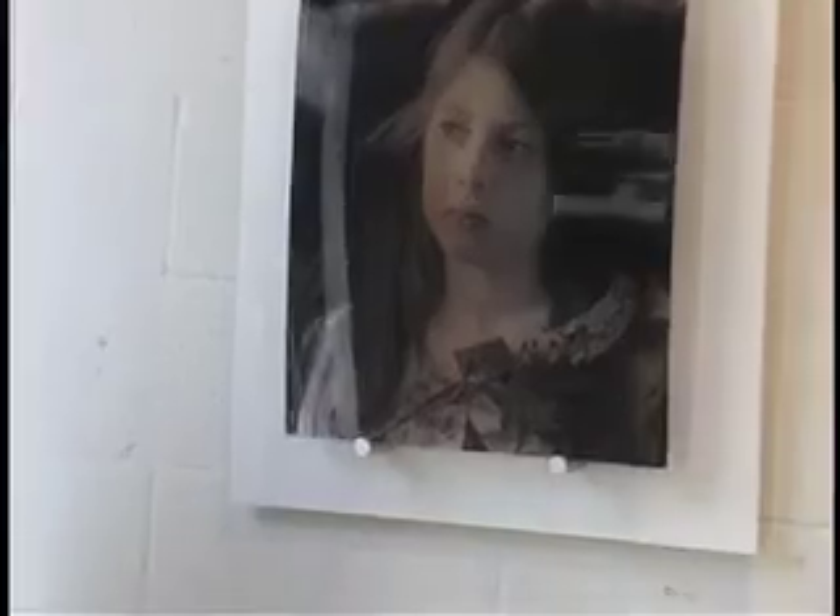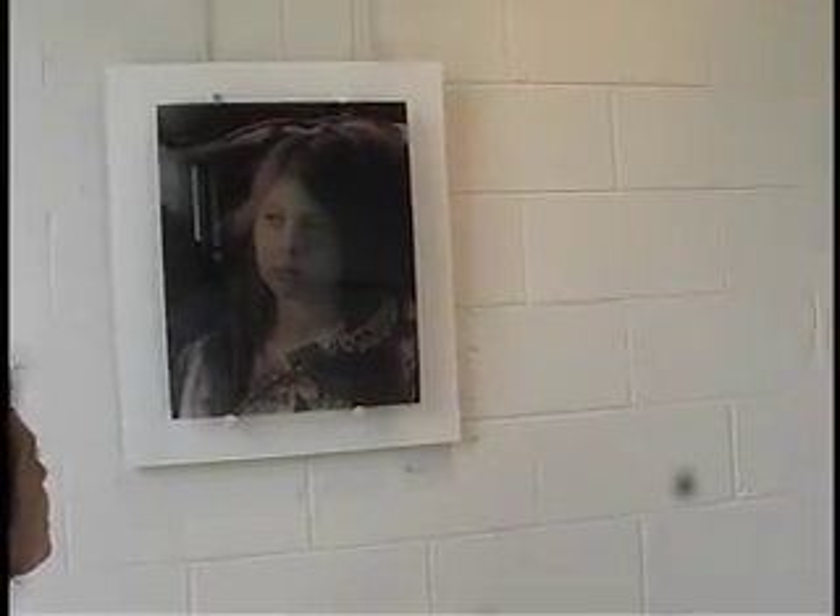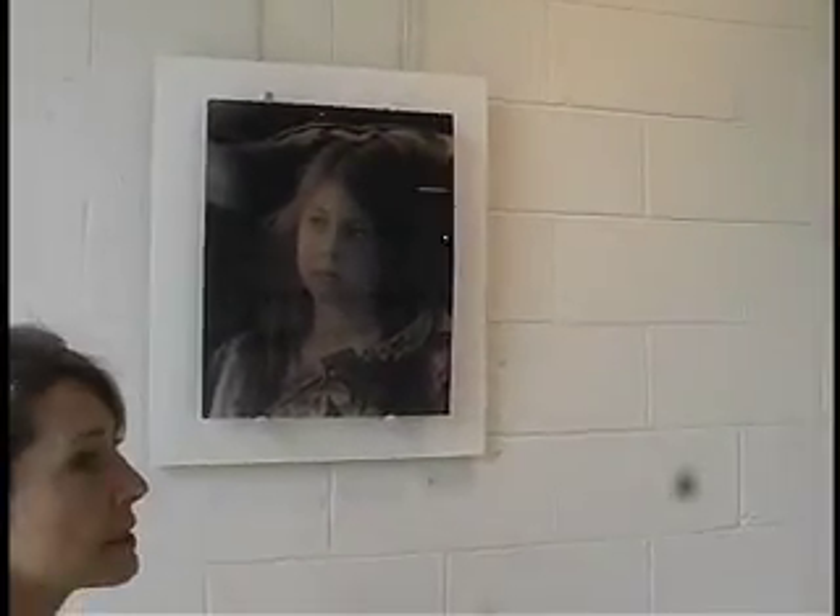This is a portrait I took of my daughter when she was about eight or nine. One of my favorite photographers is Julia Margaret Cameron, the Victorian portrait photographer. I did some portraits in this style, and when I began doing the portraits I deliberately set out to mimic her style of photographing. She did it with natural light and actually on glass plates, which I'm also really interested in. I tried to evoke that sense of timelessness.